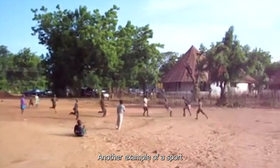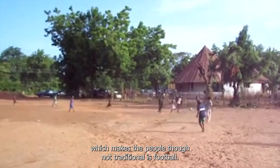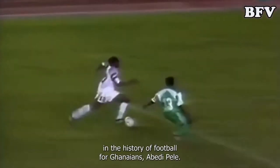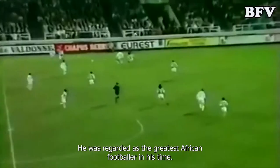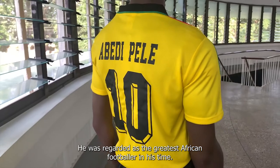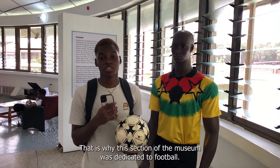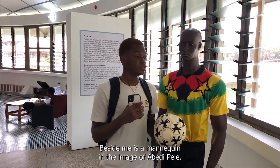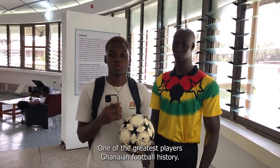Another example of a sport which unites the people, though not traditional, is football. This section portrays one prominent person in the history of football for Ghanaians — Abedi Pele, who was regarded as the greatest African footballer in his time. Football has always been a great part of Ghanaian culture. Beside me is a mannequin in the image of Abedi Pele, one of the greatest players in Ghanaian football history.